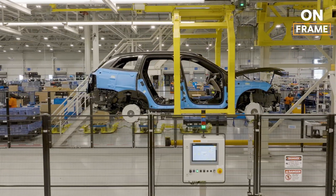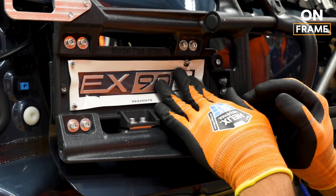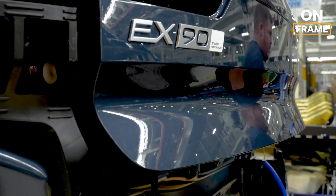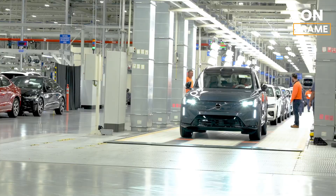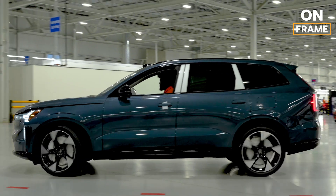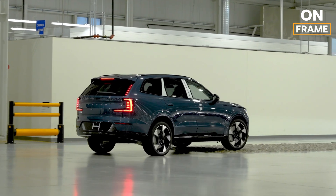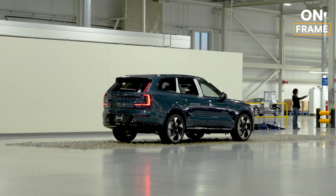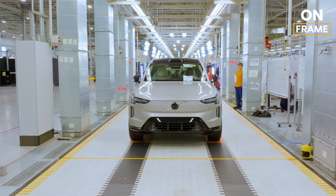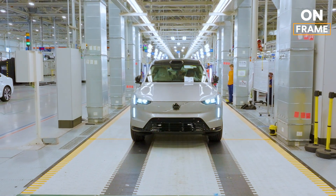Before leaving the factory, every EX90 undergoes extensive testing, including software diagnostics, road simulations, and a final drive on the factory test track to ensure the vehicle meets Volvo's performance and safety benchmarks. With features like advanced driver assistance systems and Volvo's signature LiDAR technology, every EX90 is designed to predict and prevent accidents, aligning with the brand's vision for zero fatalities. The plant uses renewable energy sources wherever possible and aims to become carbon neutral by 2025. Volvo recycles over 95% of production waste, including scrap metals and paint materials, contributing to a greener manufacturing process.